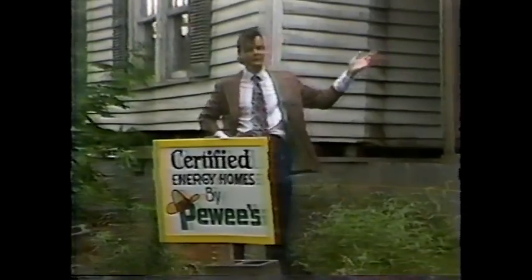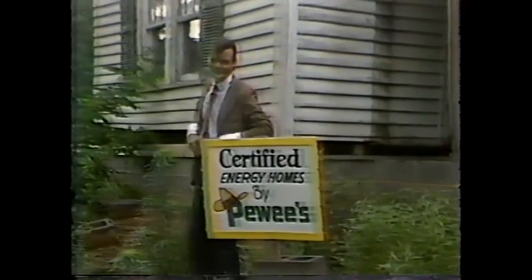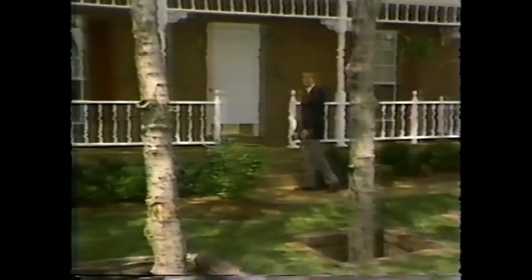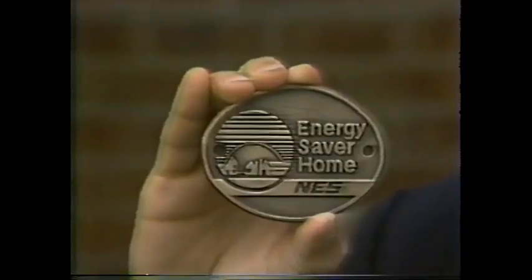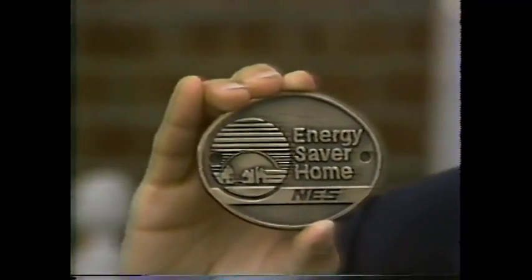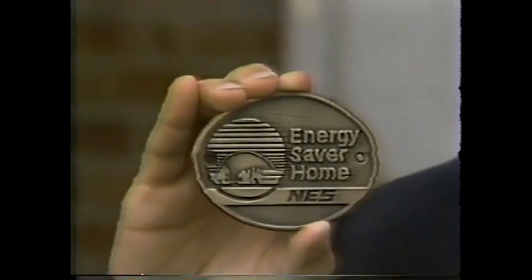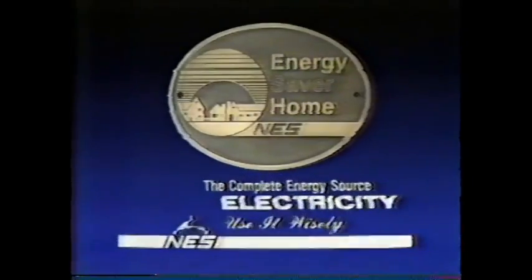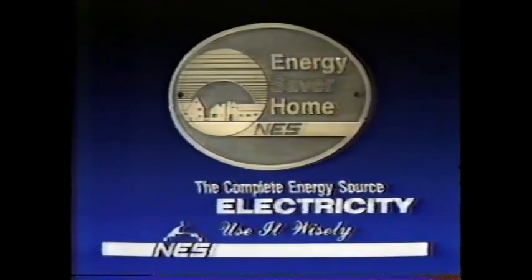Why, sure it's energy efficient. It's certified. You betcha it saves energy, guaranteed. A lot of folks say the house they're selling is an energy saver. If you're not sure, look for this medallion. It assures you a home was thoroughly inspected during and after construction by Nashville Electric Service for energy-saving features. Homes with this medallion are being offered by many home builders in Nashville. Ask to see the energy saver home medallion that helps you enjoy low energy bills year-round. Don't buy without it.